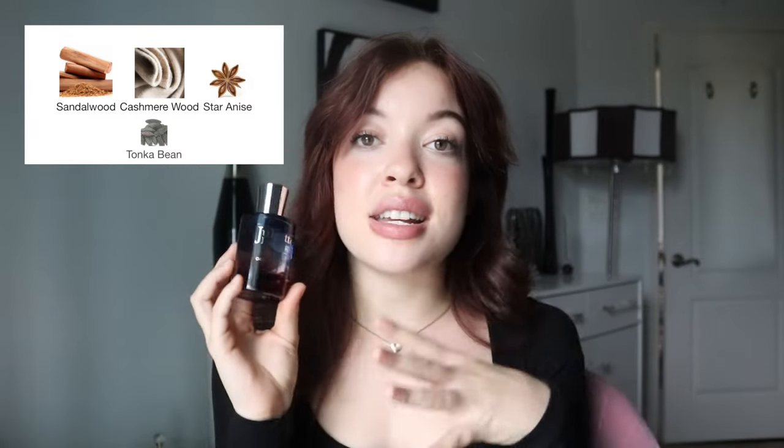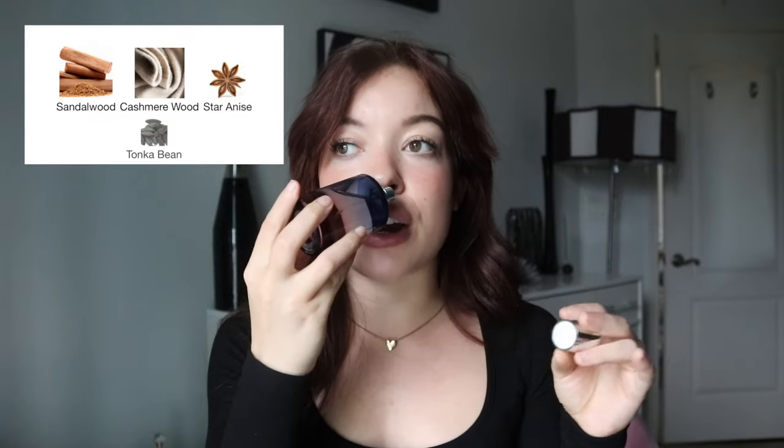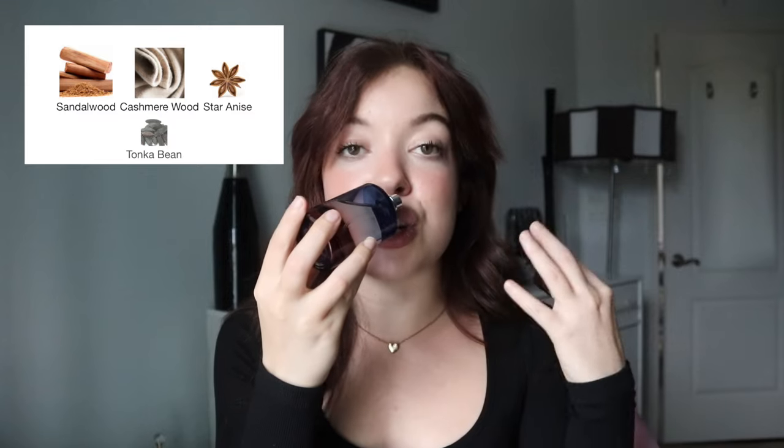Anyway, I'm getting off topic. This is the perfect fragrance for when you want to bundle up, feel secured, and just be in for the night with no worries. It's not the strongest fragrance, although I do get pretty nice longevity — which is great, because skin scents typically wouldn't have that. I think it's the perfect mixture of wood and musk, and I do feel a bit of the tonka bean in there too.